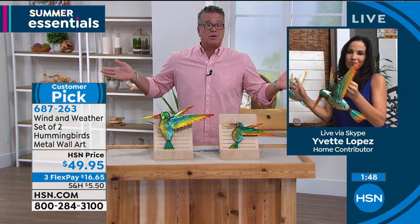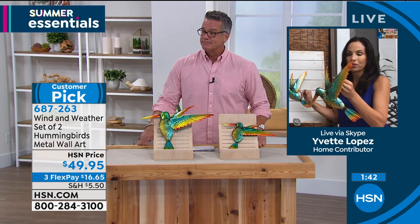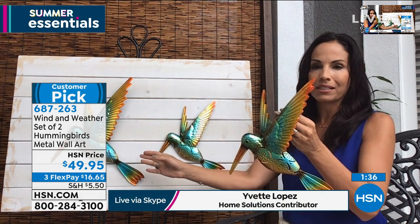We just can't keep hummingbirds in stock this year. These are absolutely gorgeous. You talked about the size — the small one is 10 by 12, and the large one is 13 and a half by 17 and a half.